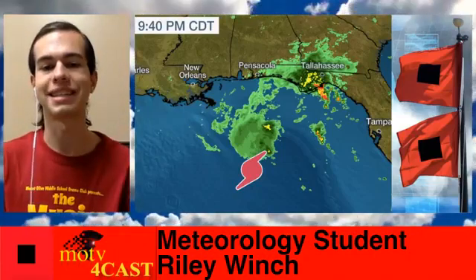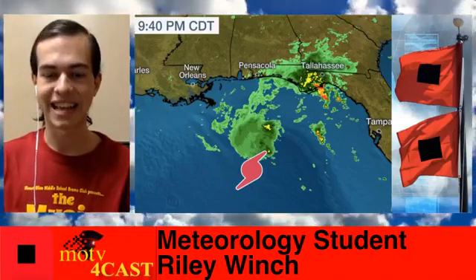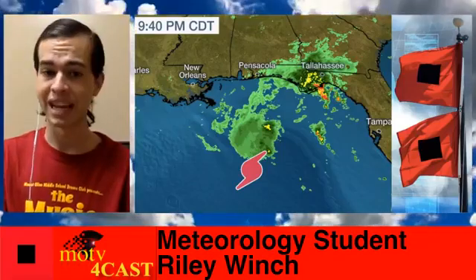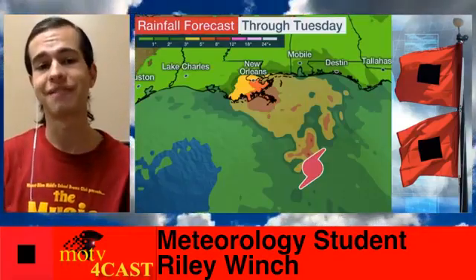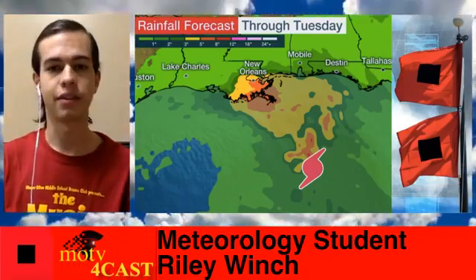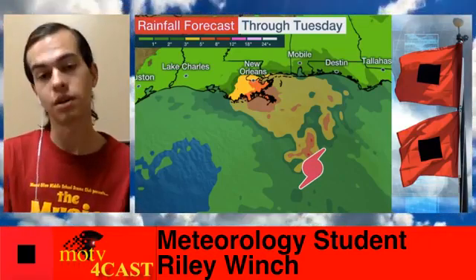On the radar we do have some of the outer bands making their way into the Florida Panhandle in places like Apalachicola and Tallahassee — those deeper reds indicate the heavier rain. This storm is expected to move farther to the northwest, affecting more areas of coastal Louisiana, Mississippi, and Alabama as we head into tomorrow. We can see that in the rainfall forecast with an expected 5 to 8 inches in extreme southeastern Louisiana, including the city of New Orleans. That is going to be a lot of rain at one time, so it will cause some flooding concerns.